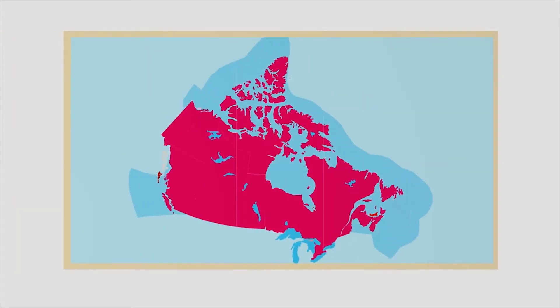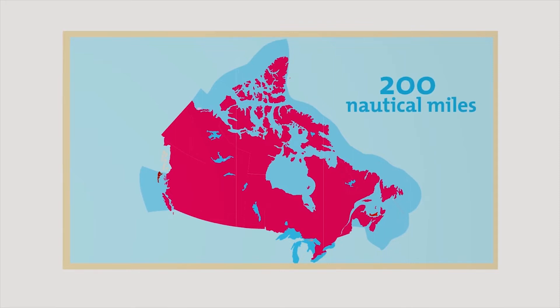Canada's boundaries are pretty well defined, right? We know where our borders lie. We also know that everything within 200 nautical miles of our coast is part of our country. But what about beyond that?